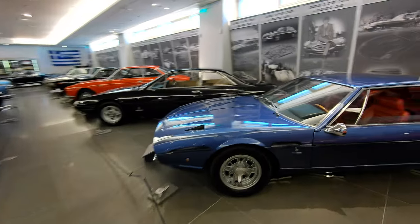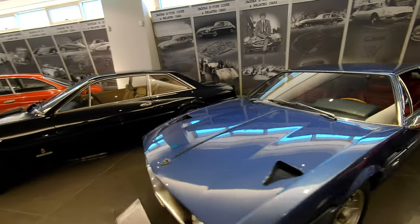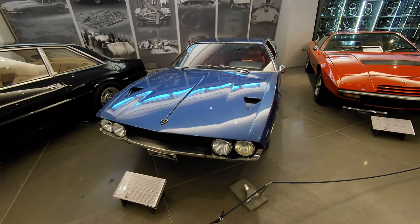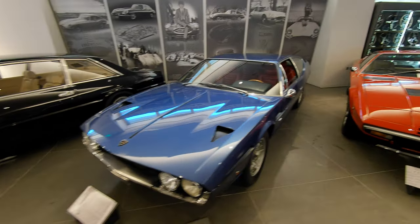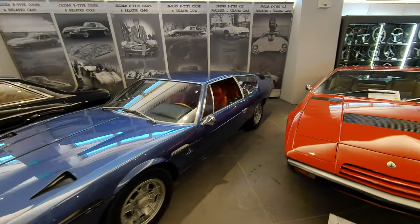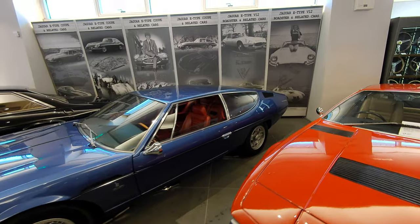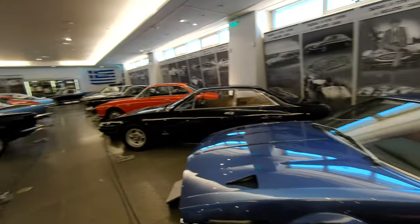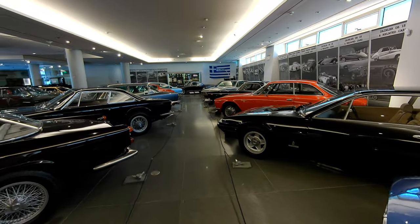And a Lamborghini Espada — really neat grand touring cars. I remember when you could pick up a nice Espada for $25,000 or $30,000, and now they've become very expensive even though they're 2-plus-2 cars. This is a pretty car in blue over red — very European color combination for this Espada.